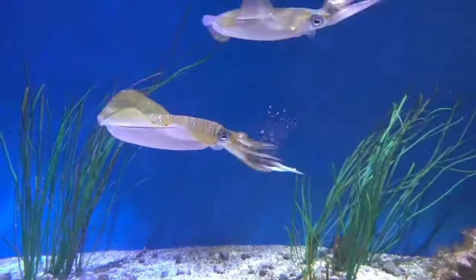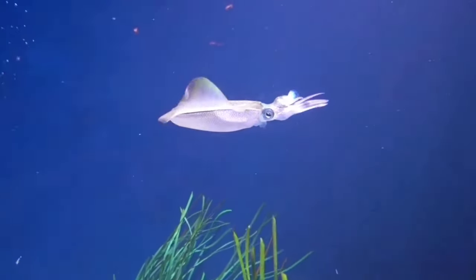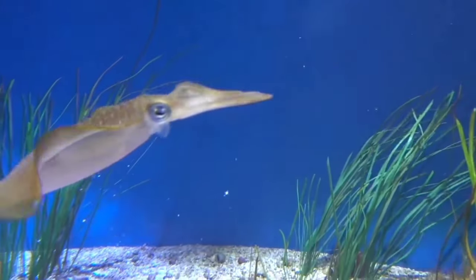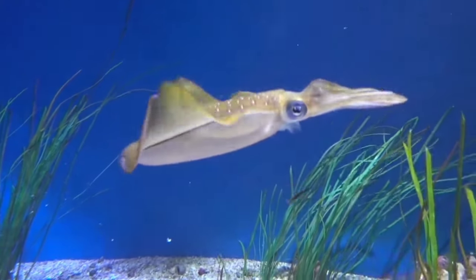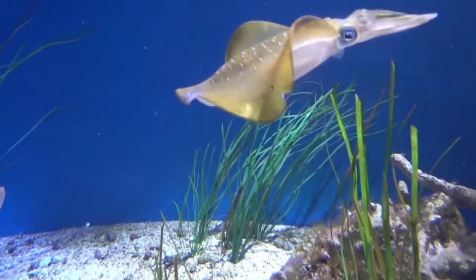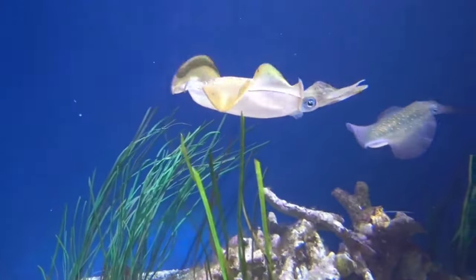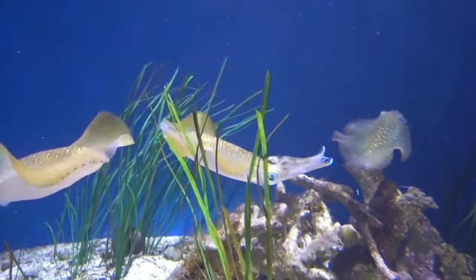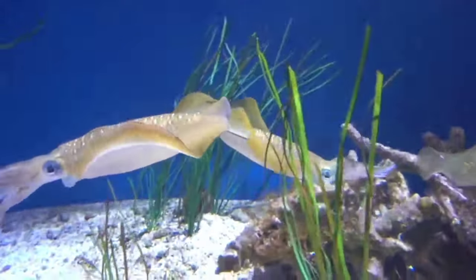This is squid. Squid are intelligent sea creatures. They have large and complex brains, even comparable to those of whales. The squid's ability to learn and adapt also impressed researchers. They are capable of completing complex tasks and even exhibit behavior that indicates extraordinary intelligence.